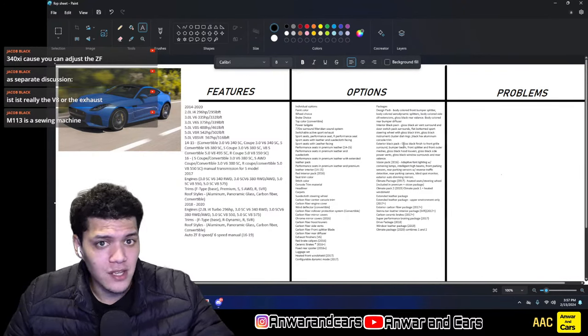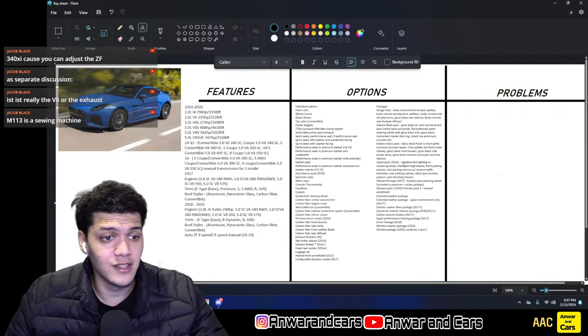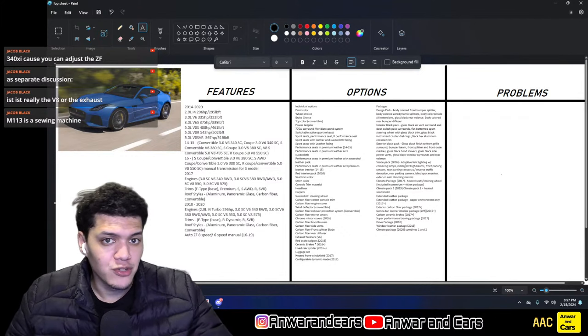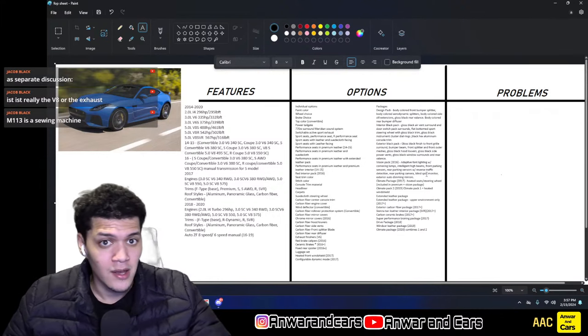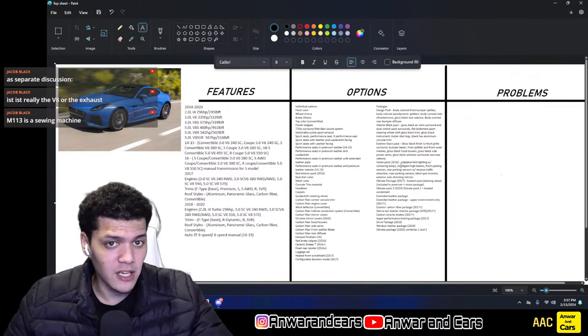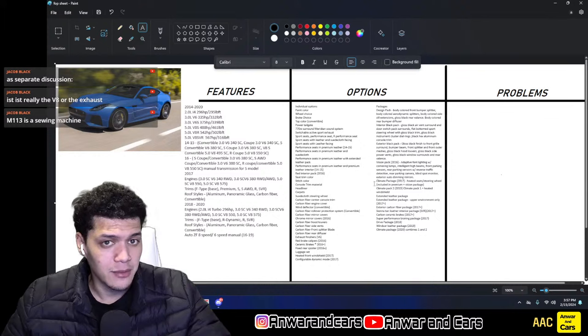The Exterior Black Pack gives a gloss black finish to the front grille, bumper beam, and front splitter — so if it's not body-colored, not carbon, and it's black, that's the Exterior Black Pack. In 2016 they introduced the Vision Pack, which included adaptive front lighting with cornering lamps, intelligent high beams, front and rear parking sensors, reverse traffic detection, rear parking camera, and blind spot monitoring — all the safety tech in one pack.